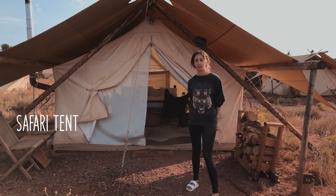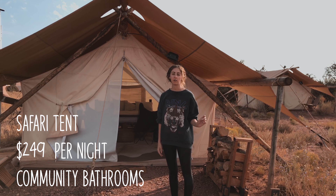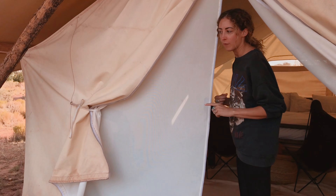Welcome to our little home-away-from-home canvas abode here in the desert. We're right outside of the Grand Canyon. We're at this place called Under Canvas, and we have our own little tent situation. It's really cute, so I want to show you. Come inside.